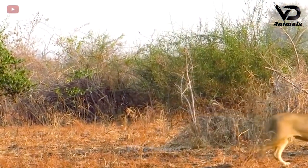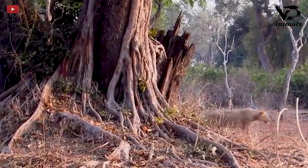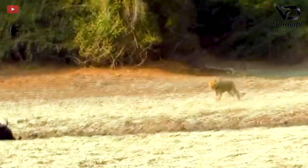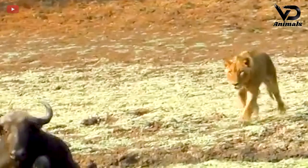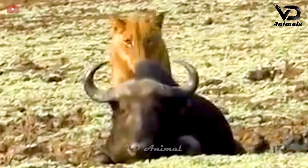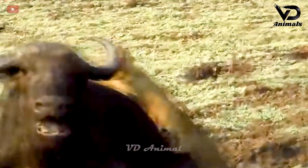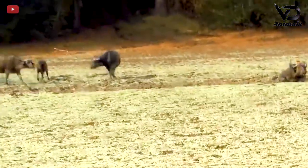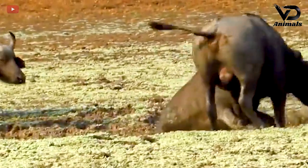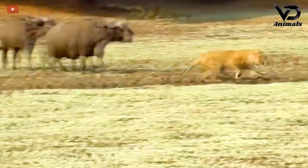The lions are approaching the herd of buffalo ahead to hunt. The lion still carefully walked to the wild buffalo herd without being discovered. It only started to accelerate when it detected the trapped wild buffalo. An opportunity was quickly given to the lion to jump and bite the wild buffalo. The other wild buffaloes in the herd quickly arrived and rushed to chase the lion away.